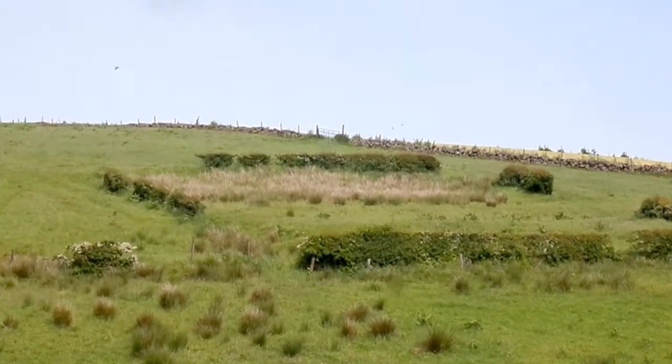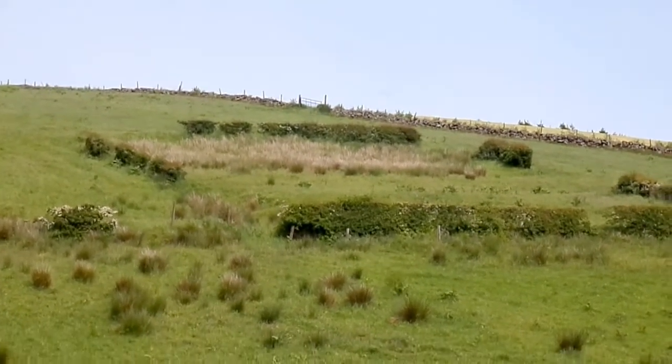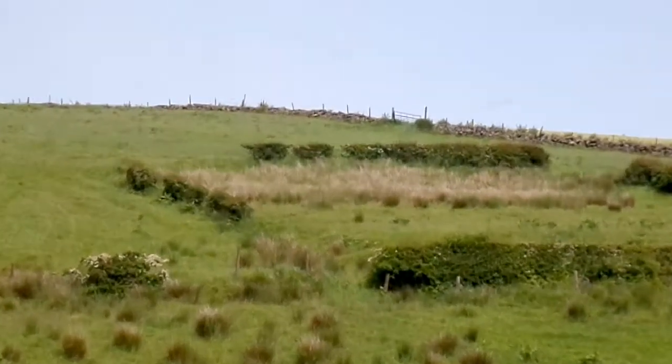This is the old Territorial Army rifle range. This is looking up towards the butts where the targets were.